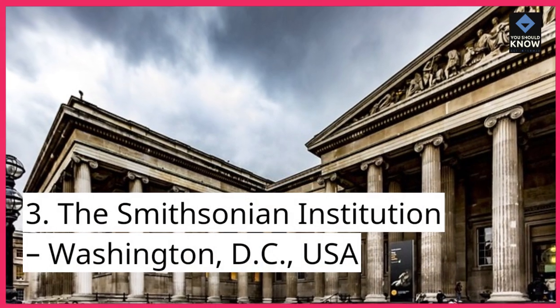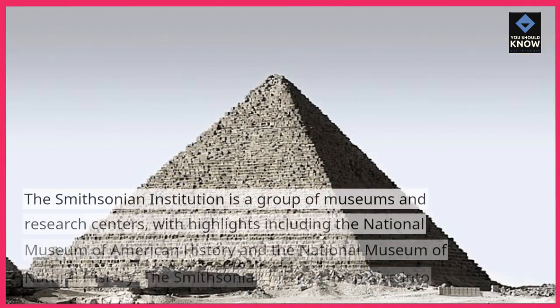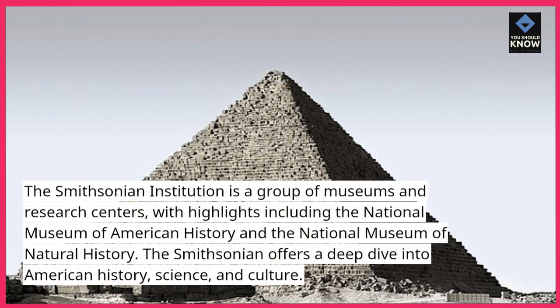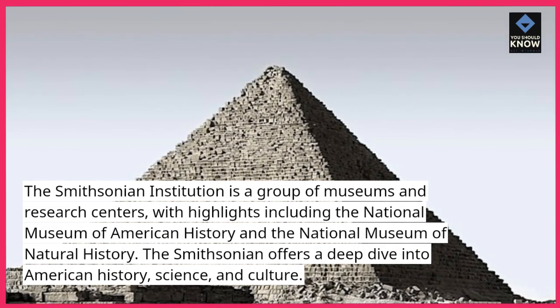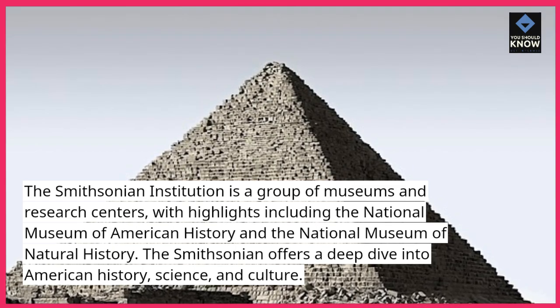Number 3: The Smithsonian Institution, Washington, D.C., USA. The Smithsonian Institution is a group of museums and research centers, with highlights including the National Museum of American History and the National Museum of Natural History. The Smithsonian offers a deep dive into American history, science, and culture.